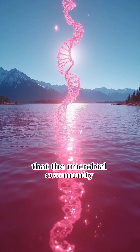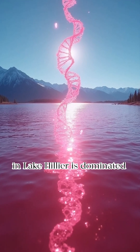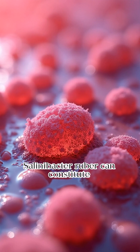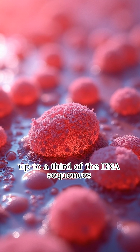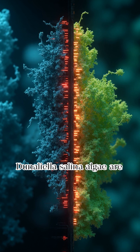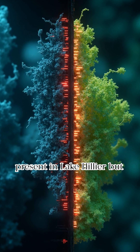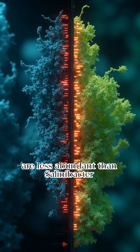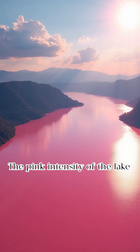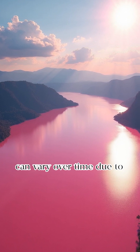Genetic sequencing reveals that the microbial community in Lake Hillier is dominated by pigment-producing extremophiles. Salinibacter ruber can constitute up to a third of the DNA sequences found in the lake, while Dunaliella salina algae are present but less abundant.